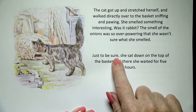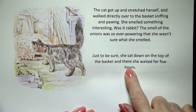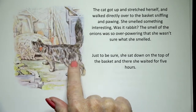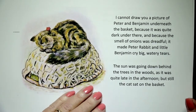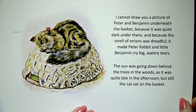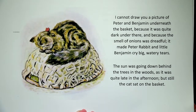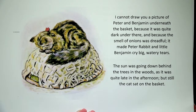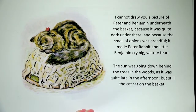Little Benjamin took one look and then in half a second or less scurried to hide himself and Peter and the onions underneath a large basket. The cat got up and stretched herself and walked directly over to the basket sniffing and pawing. She smelled something interesting — was it rabbit? The smell of the onions was so overpowering that she wasn't sure what she smelled. Just to be sure, she sat down on top of the basket and there she waited for five hours. Benjamin and Peter are under the basket and she sat on top to wait. It made Peter Rabbit and little Benjamin cry big watery tears.